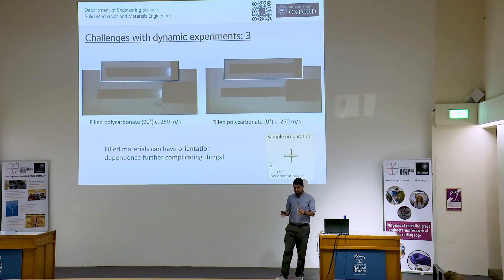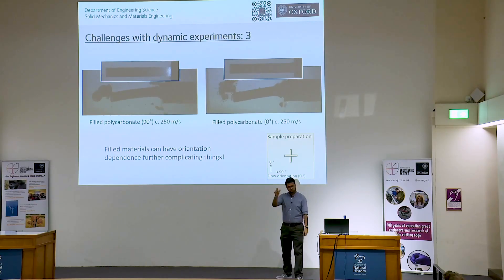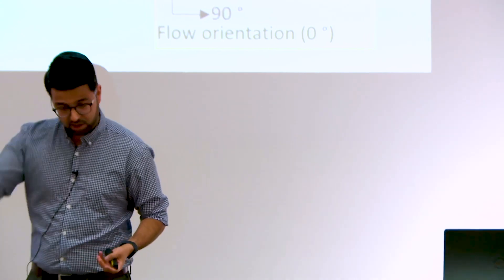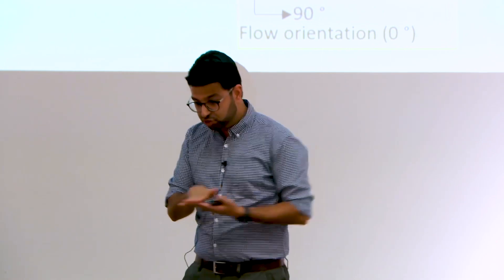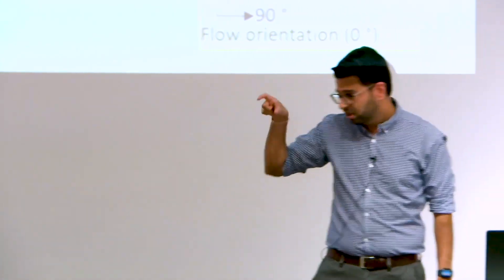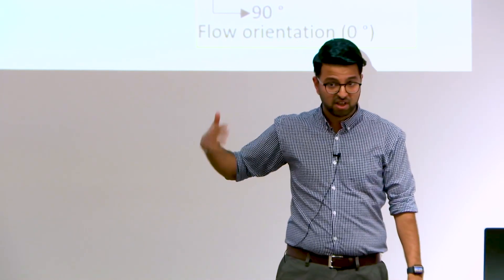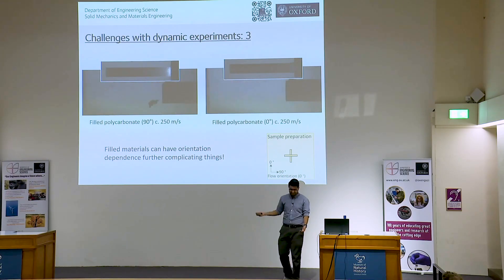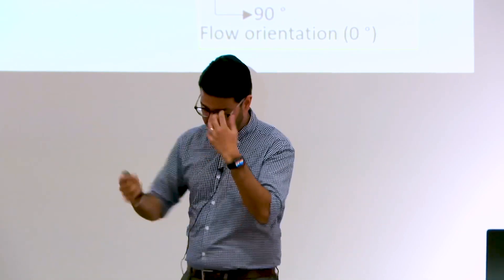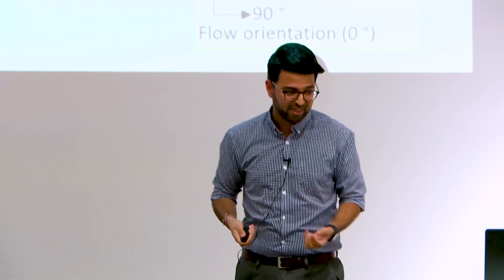The third challenge is that if you fill the material with anything, the orientation of the fillers will affect the results. Here we have short glass rods inside the overall material. When the manufacturer makes this material, they melt it, put the glass rod fillers in, and it's extruded out in one direction, causing the rods to align in that direction. That means if you cut your sample aligned to the manufacturing direction, the behavior is very different to if you cut your sample 90 degrees to that orientation.